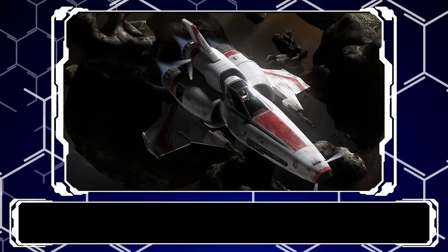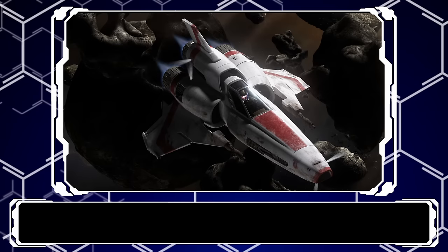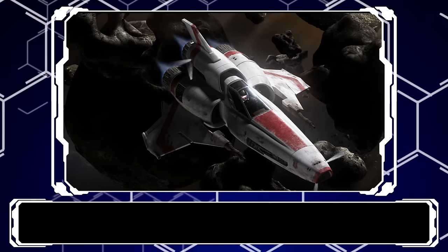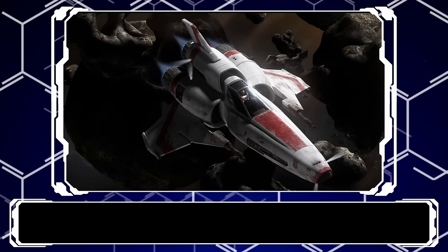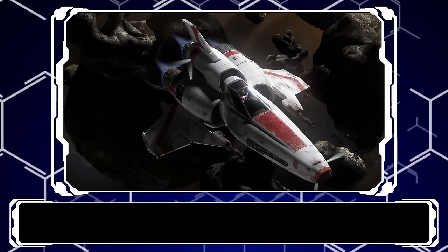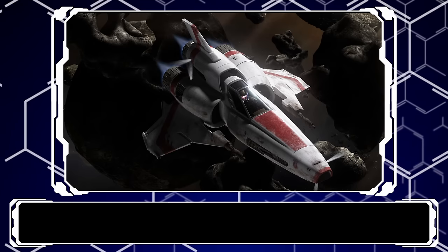And that pretty much sums up this video on the Viper — every one from the original to the seventh iterations, at least all of the ones we know of that are canon, and a few that are questionable. A beautiful ship with a striking silhouette, and one of the most iconic fighter craft in all of science fiction, at least to turbo nerds like me — but also a beautiful example of artists taking a design and evolving it in a believable and high-quality way over the lifespan of the series. 11 out of 10 would fly to my death fighting the Cylons in this bad boy.